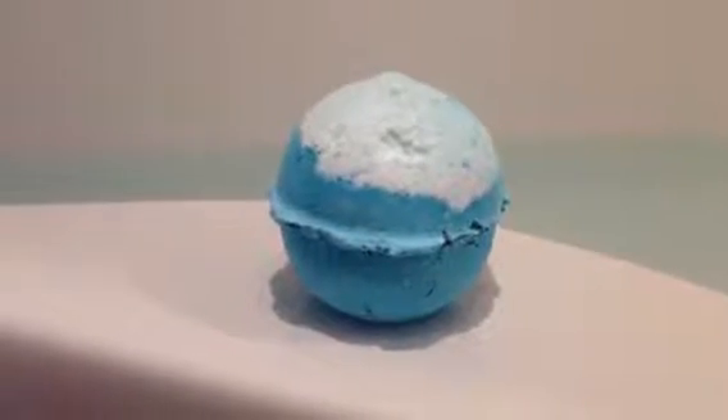So let's begin with the demo. As you can see, this bath bomb is made from seaweed which helps to soften the skin.